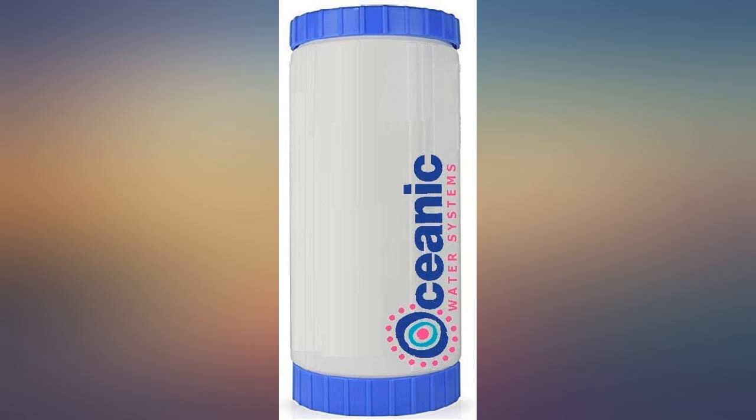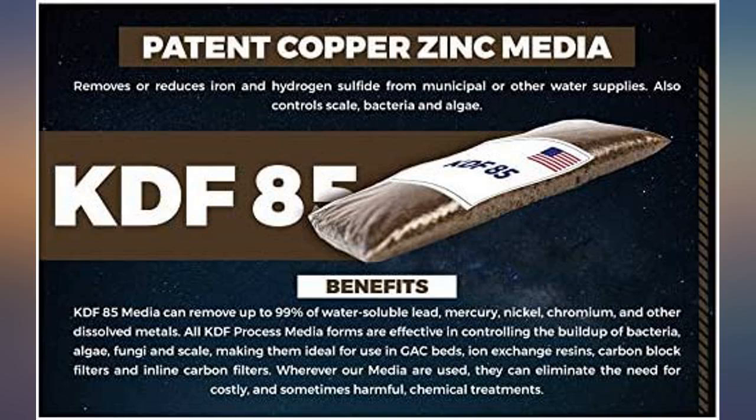We'll update when that stops. Works very well — this filter is amazing. It turned my very rusty water crystal clear.